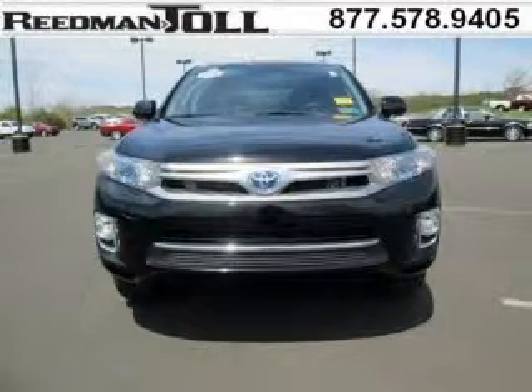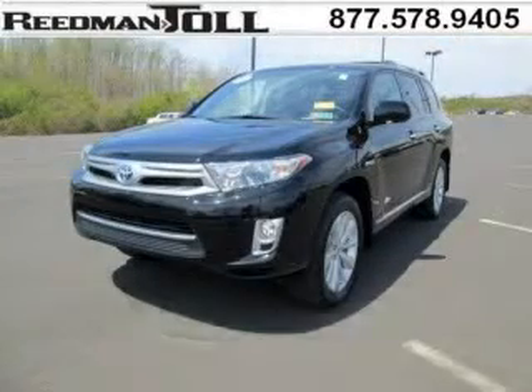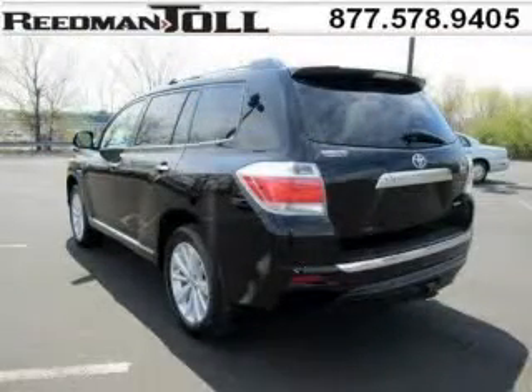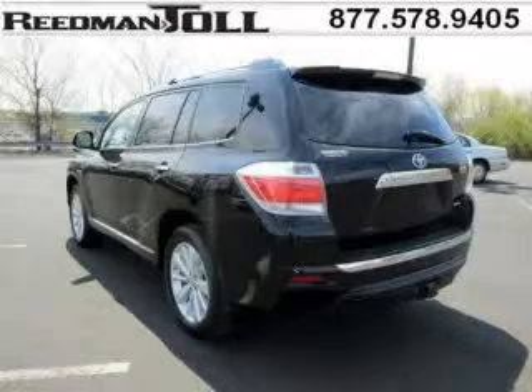This Highlander Hybrid would look so much better with you behind the wheel instead of sitting on our lot. With climate control, automatic transmission, it's bound to sell fast. The airbags and Dolby stereo only make it more attractive. Low miles means it's fresh and ready to get out there.